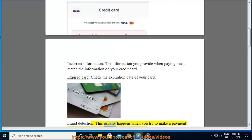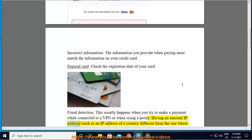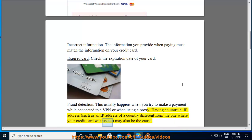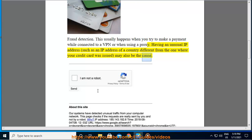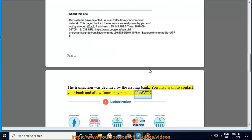Fraud detection: this usually happens when you try to make a payment while connected to a VPN or when using a proxy. Having an unusual IP address — such as an IP address of a country different from the one where your credit card was issued — may also be the cause. The transaction was declined by the issuing bank. You may want to contact your bank and allow future payments to NordVPN.